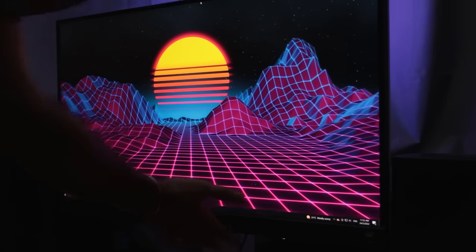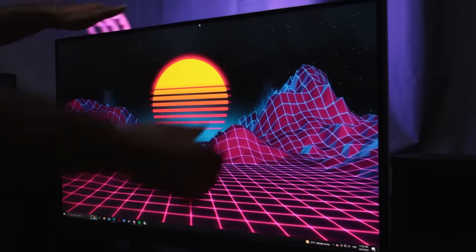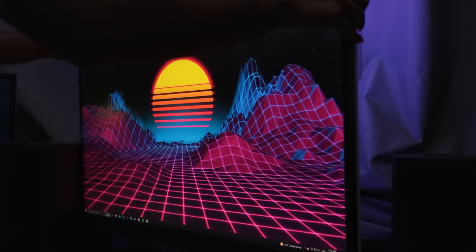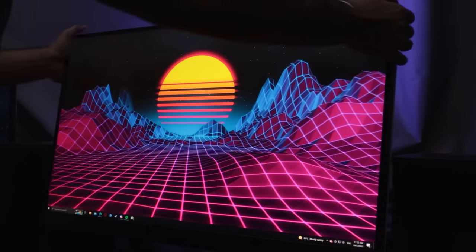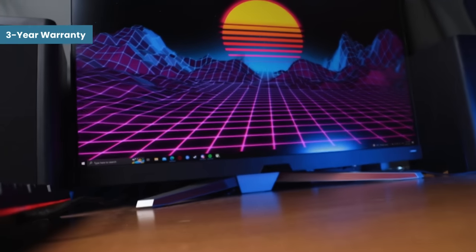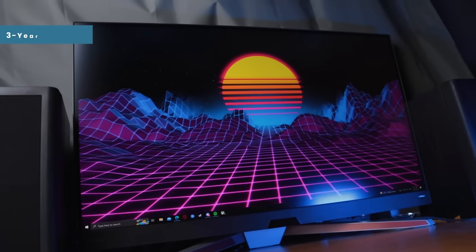For those of you who are interested, the BenQ Mobiuz lineup doesn't only comprise of this monitor — it also has other monitors with different sizes, refresh rates, and whether you want curved or flat screen. Personally I like flat screen monitors. The important thing is that BenQ Mobiuz monitors come with 3 years of warranty and an on-site pickup service.